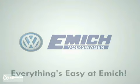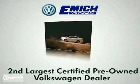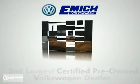Everything's easy at Emic. As the second largest certified pre-owned Volkswagen dealer in the country, we stock a vast selection of quality new and certified pre-owned vehicles.